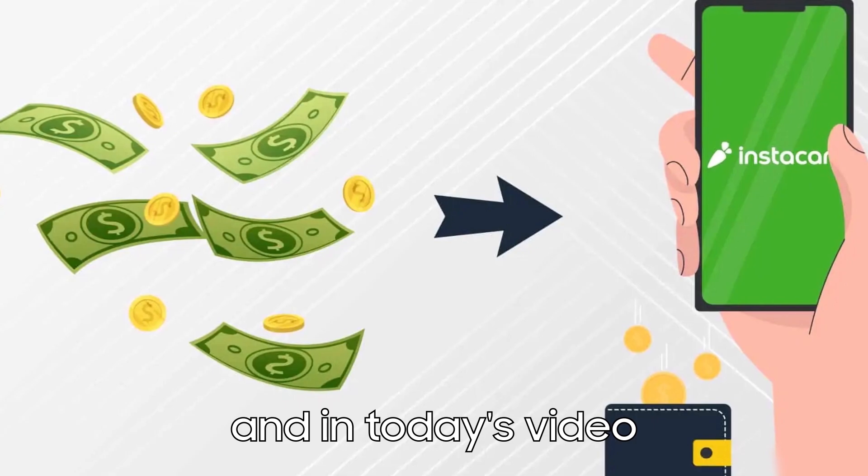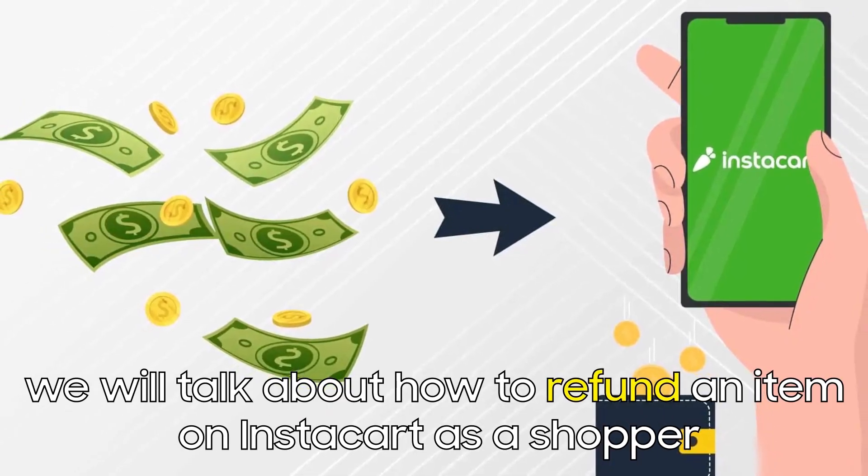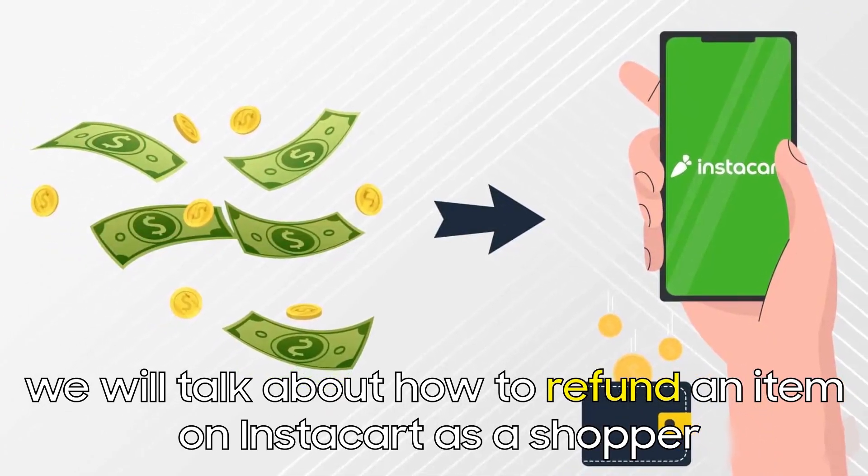Hi guys, this is Sarah from The Savvy Professor, and in today's video we'll talk about how to refund an item on Instacart as a shopper.